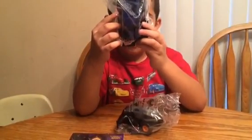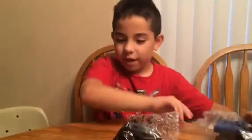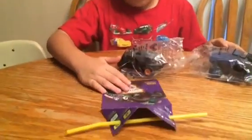Number two is — straighten the bag out. Blue Thunder. And we have stickers too, and we have the ramp. And the ramp. And we can jump in.